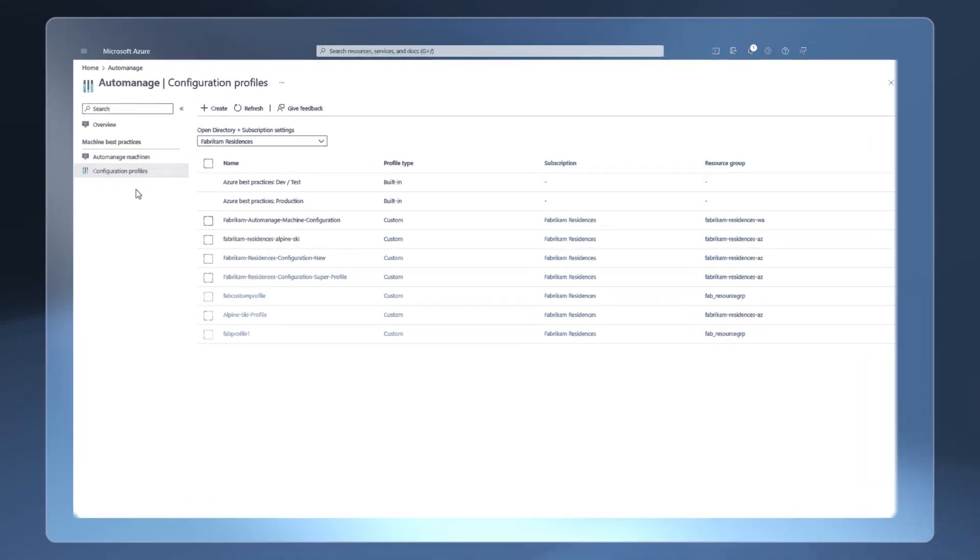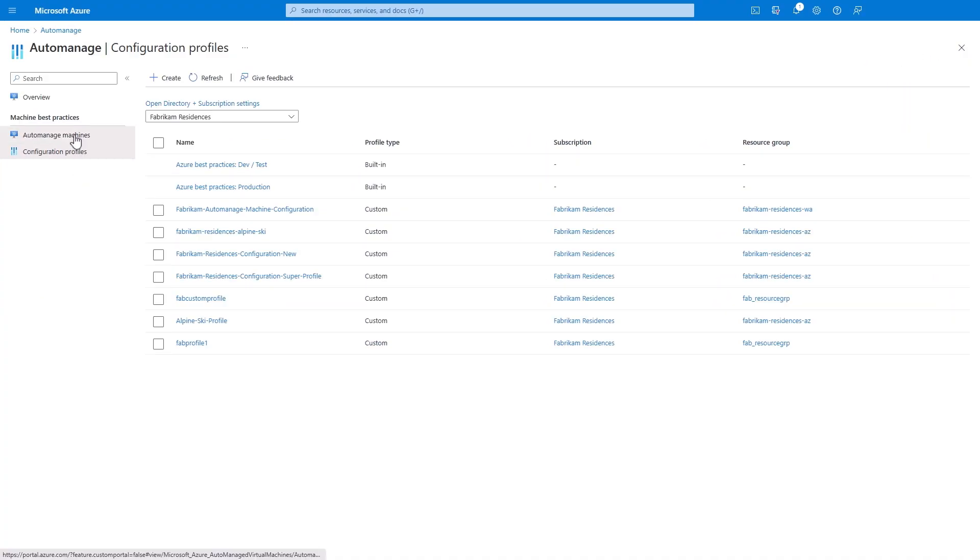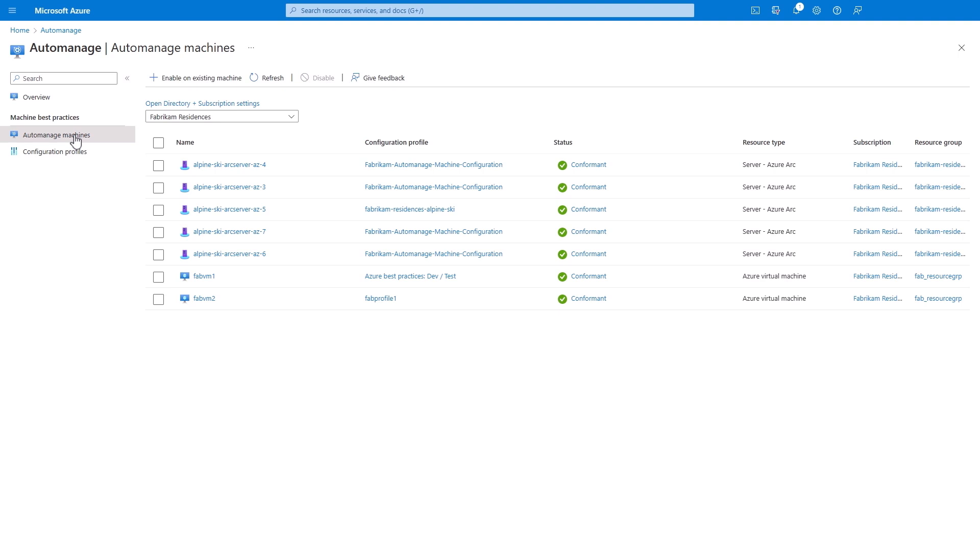So what do you need to do to get new or existing servers into the AutoManage state? That is super simple — that was one of our goals. As long as your machines are in Azure or connected via Azure Arc enabled server, you can onboard them individually or in bulk. I'll show you the process from the Azure portal.